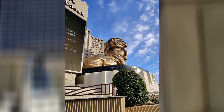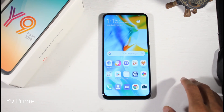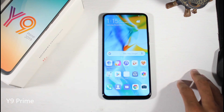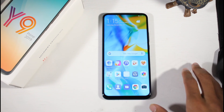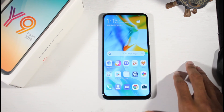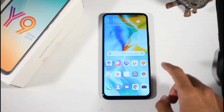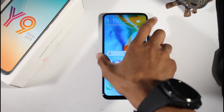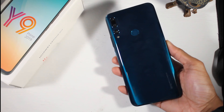Next is the Y9 Prime, which you can find for around $200 — an excellent smartphone if you're on a budget. It has a 6.5-inch 1080p IPS display with 391 PPI, one of the bigger ones on this list. It has a plastic design but a two-tone color setup that looks and feels really nice. You have Android 10 with Magic UI 2.1.